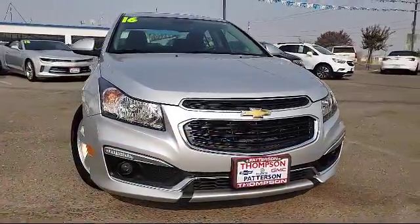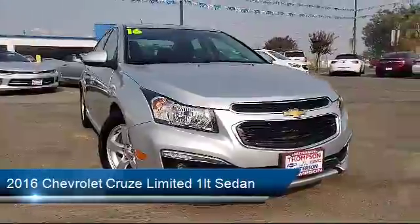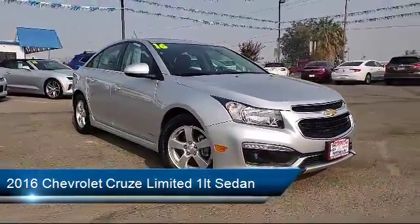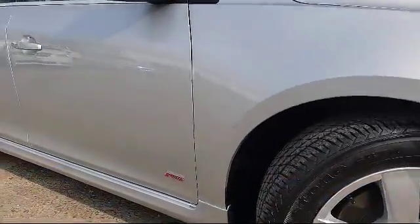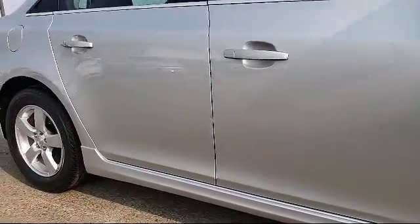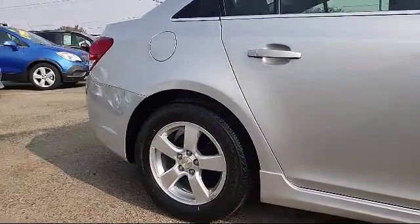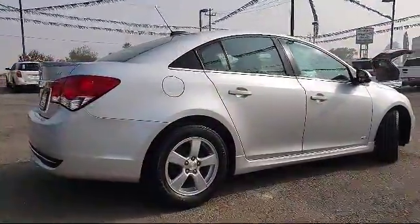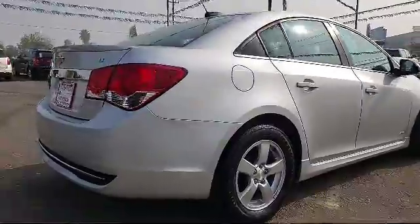It comes equipped with keyless entry, OnStar, theft deterrent system, Bluetooth smartphone integration, Sirius XM satellite radio, alloy wheels, rear spoiler, air conditioning, traction control, and cruise control, and has less than 35,000 miles on the odometer.